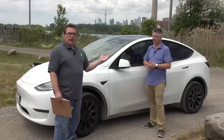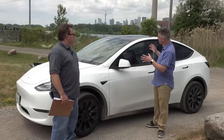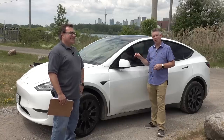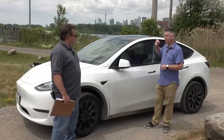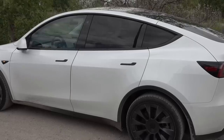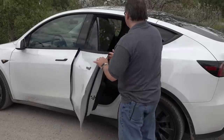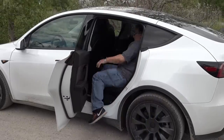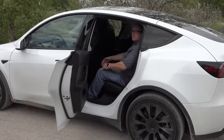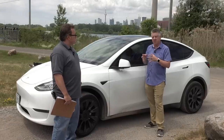How does this compare height-wise and room-wise to the Model X? I used to own a Model X. This is very close to the Model X — actually a little shorter and certainly less wide. It's about three inches wider than a Model 3, whereas the Model X is about 88 inches and is a very imposing, hulking vehicle. It's nice to have something a little bit smaller, especially for tight parking lots. They've done the right thing taking most of the proportions of the Model 3 and adjusting them for this market segment.